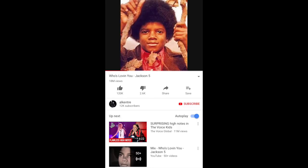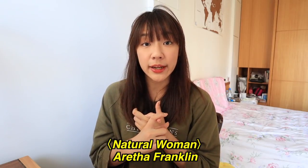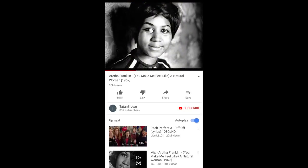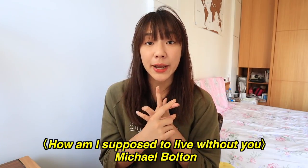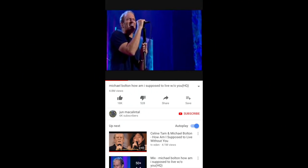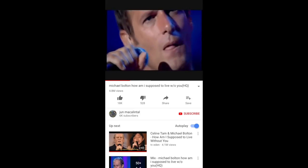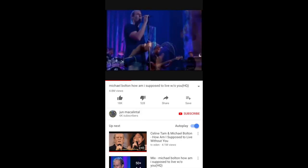'Who's Loving You' by Jackson 5, 'Natural Woman' by Aretha Franklin, and 'How Am I Supposed to Live Without You' by Michael Bolton. These three songs have been on repeat on my Spotify. I love them.